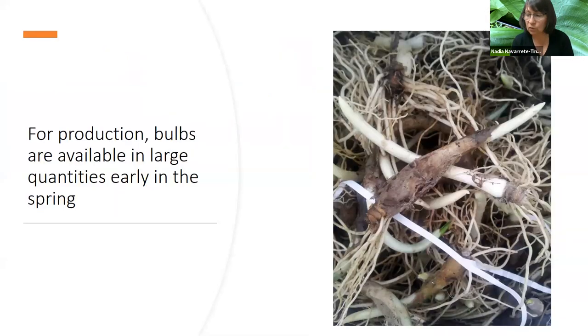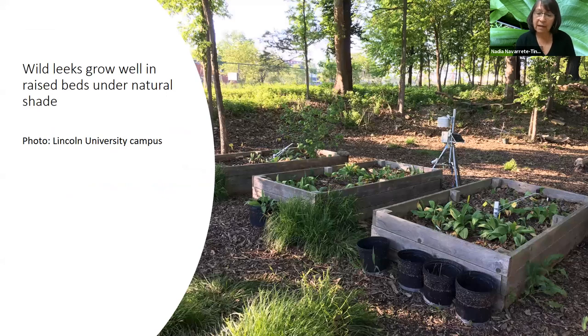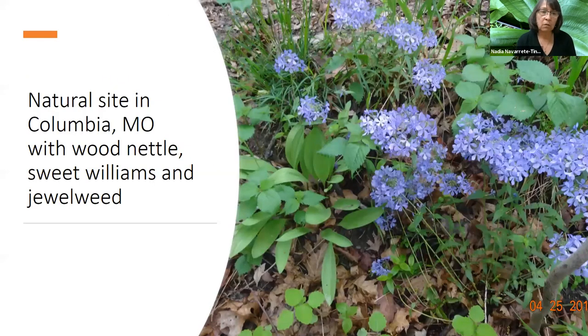For production, if you're interested in growing them on a farm, bulbs are available in large quantities. We got some for Lincoln University to do a study. Here we have some plants growing in a raised bed. If you have a very shady spot where you don't know what to grow, you can grow wild leeks. This photo is at Lincoln University, and we grew them from local sources.